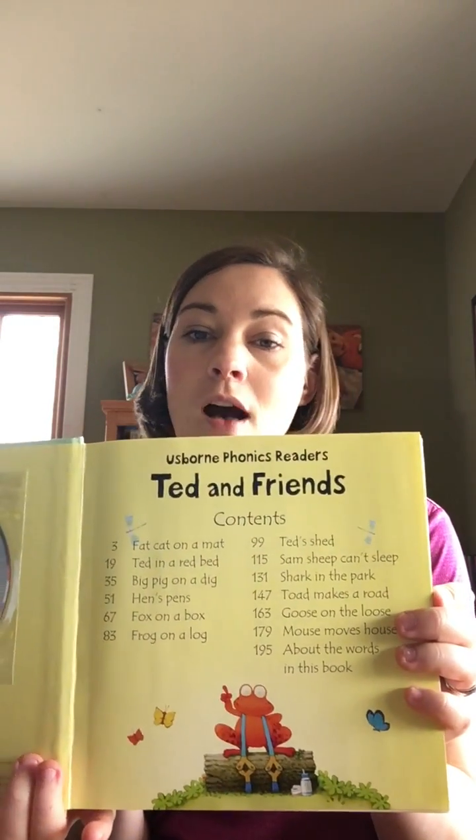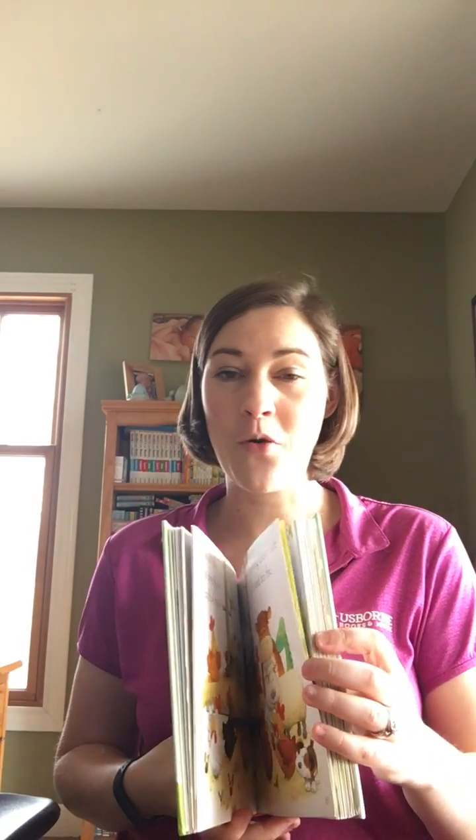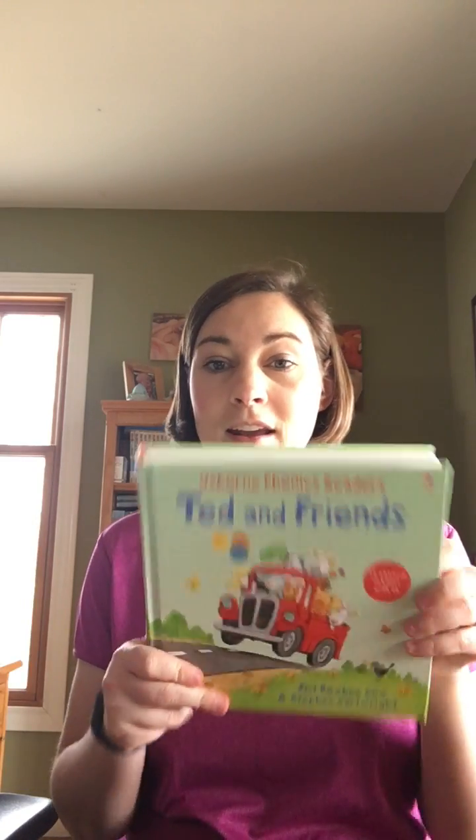There are six stories in each one of those two books and none of those stories overlap. And then finally we have Ted and Friends. In Ted and Friends you get an awesome CD and 12 of our phonics readers for $20. So imagine paying $7 for one paperback story, or you could pay $20, get a hardback book and a CD and have 12 of our different stories.